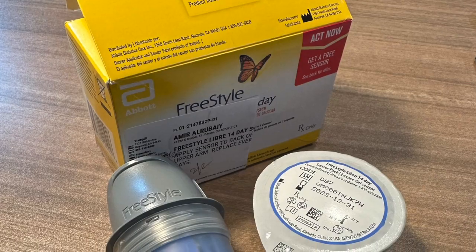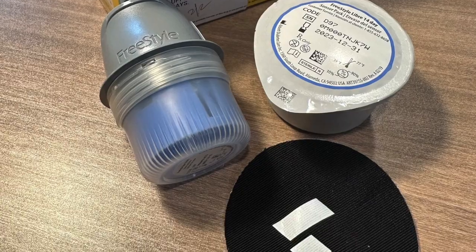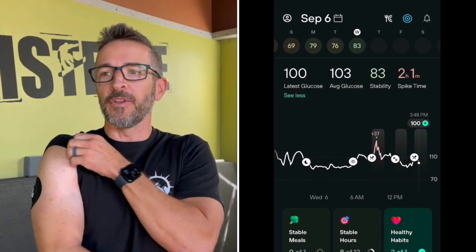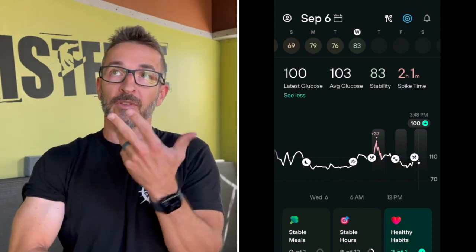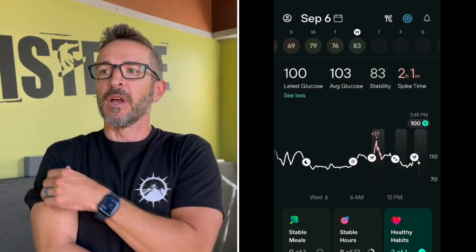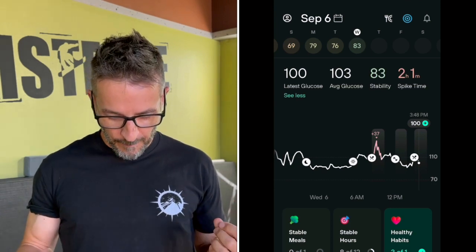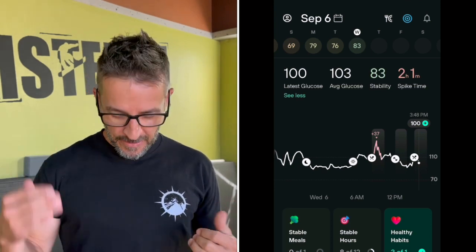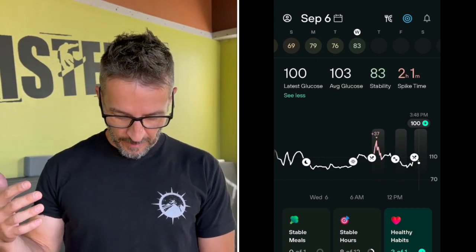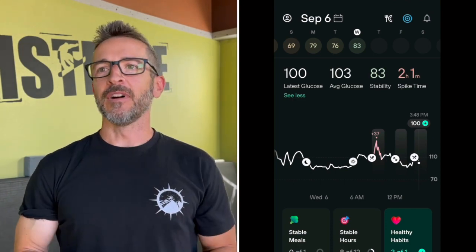So what is a continuous glucose monitor? Levels, which is the brand I'm talking about today, is one of a few companies that offer this technology. Essentially it is an app on your phone that interfaces with a subcutaneous sensor that you wear. The sensor lasts two weeks, and it's getting a continuous measure of your glucose. The app is basically giving you a continuous readout of that information.